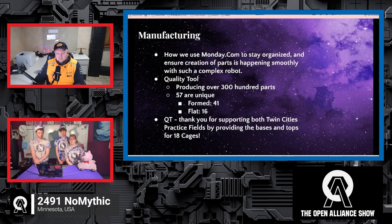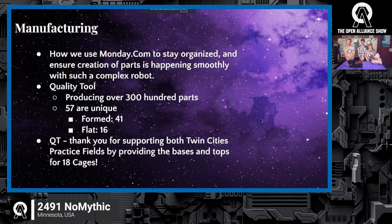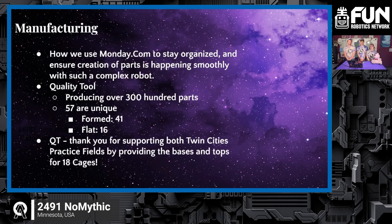For manufacturing, we use Monday.com to stay organized — task lengths, widths, and heights are all tracked there so anyone can find what they need. Polytool is a longtime sponsor producing over 300 parts for us this year — 57 unique pieces of bent and cut sheet metal. Qualitytool is also a really helpful sponsor, producing cages for two different fields in the Twin Cities, including the top brackets. We wanted to give them a huge shoutout.